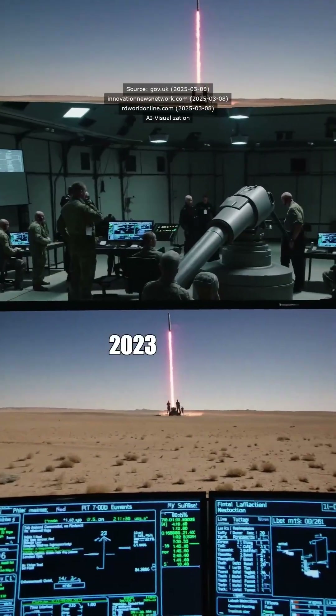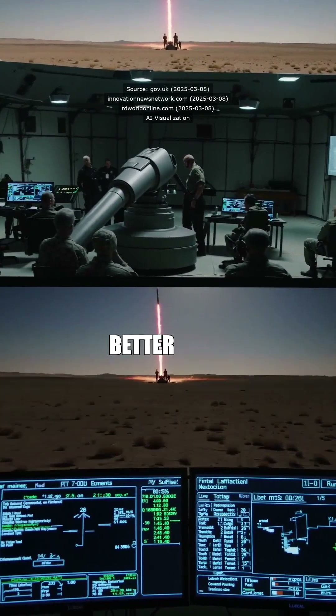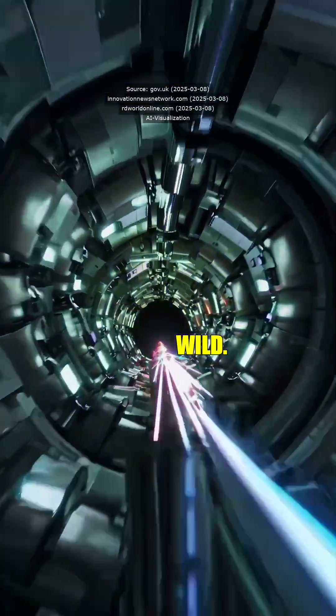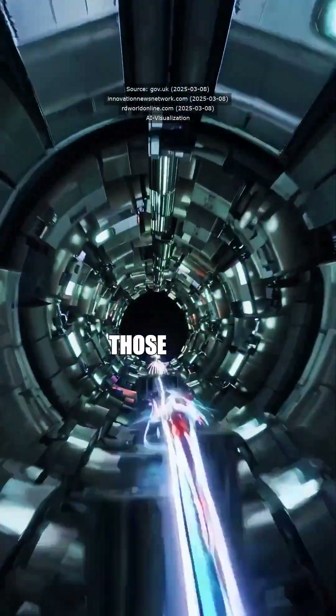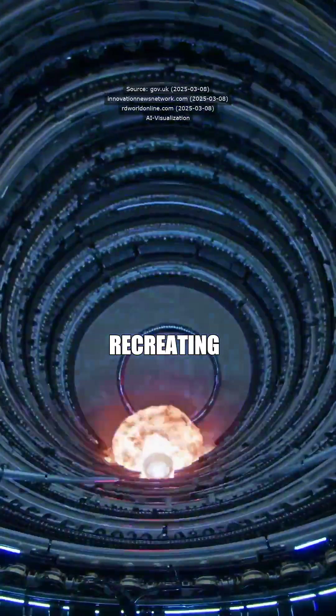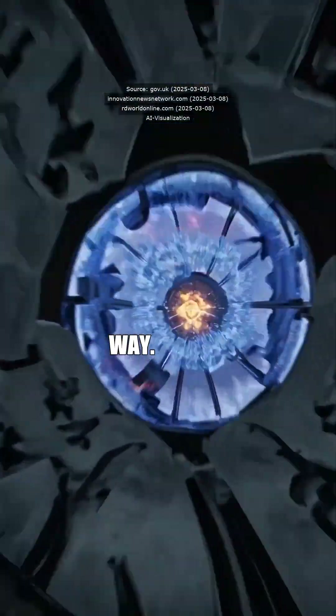And they did it again in July 2023 with even better results. They made a sun in a lab — they squeeze those pellets to insane densities and temperatures, sparking fusion reactions. It's like recreating the Big Bang, but in a controlled way.